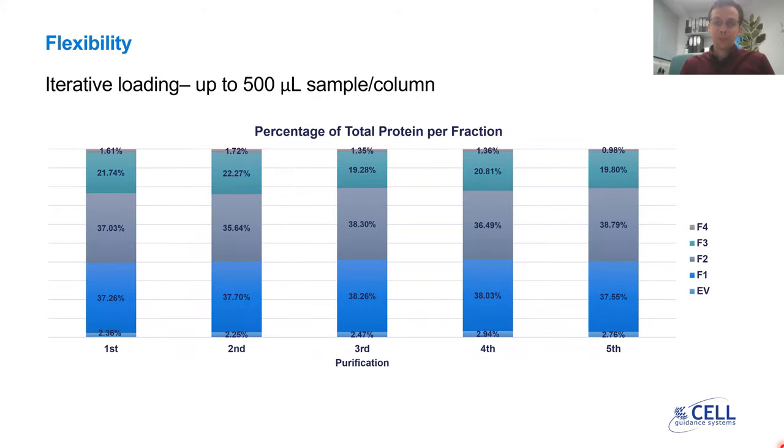Another flexibility aspect of the Exospin 96 is its iterative loading capacity. Each column can process up to 500 microliters of serum or plasma. As you can see from this graph, the EV fraction contains consistently low protein — below 3% at each purification. It doesn't matter if it's the first or the fifth purification; the protein contained within the EV fraction is consistently low, providing you with high-purity samples.